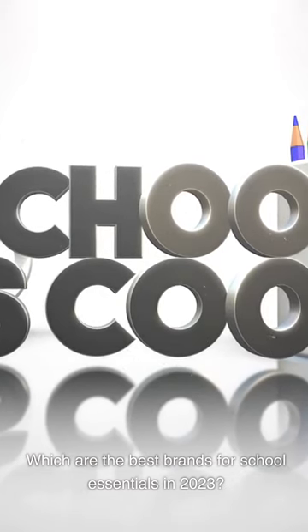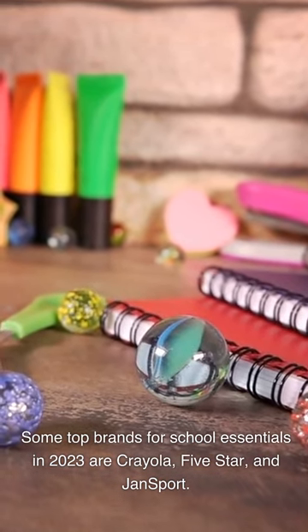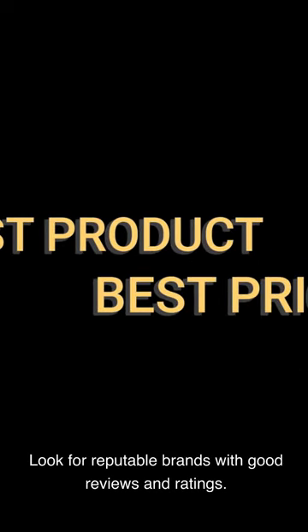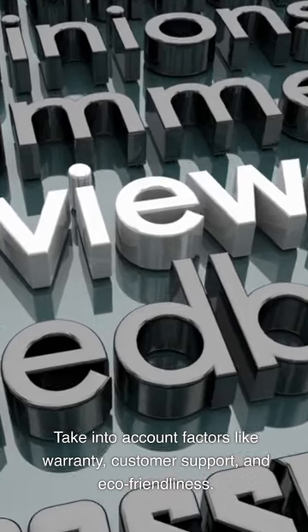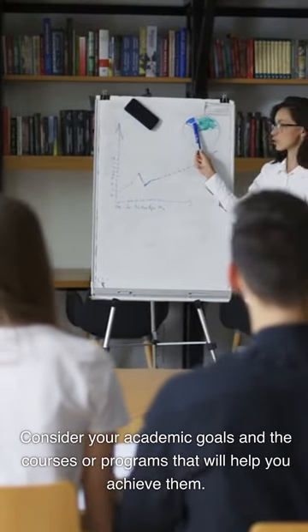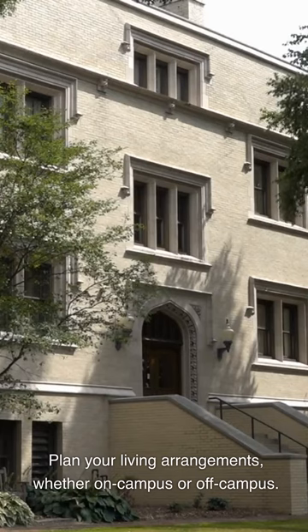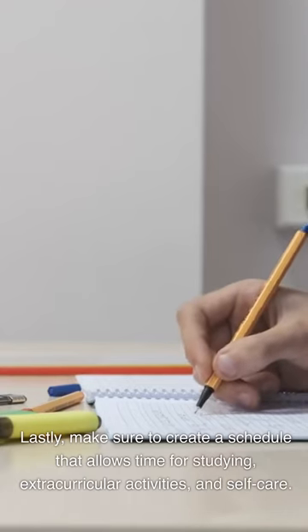Which are the best brands for school essentials in 2023? Some top brands are Crayola, 5 Star, and Jansport. Consider your budget when selecting a brand, and look for reputable brands with good reviews. Take into account factors like warranty, customer support, and eco-friendliness. Before going back to school, consider your academic goals and the courses that will help you achieve them. Think about financial considerations like tuition costs and scholarships, plan your living arrangements, and create a schedule that allows time for studying, extracurricular activities, and self-care.